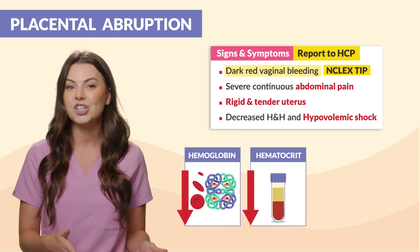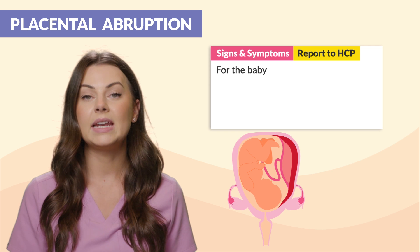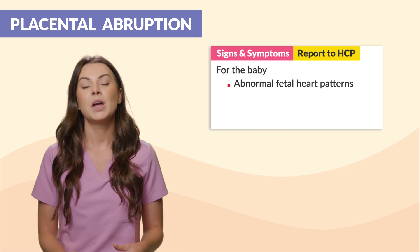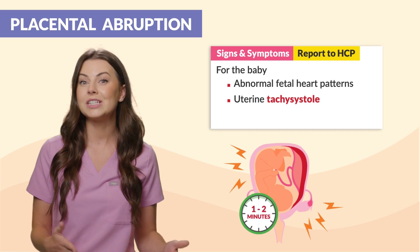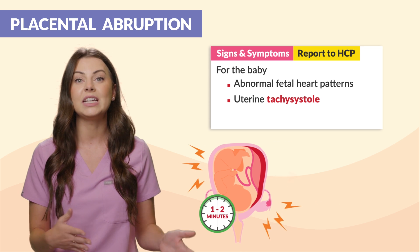This leads to a decreased H&H and hypovolemic shock. For the baby, we will see an abnormal fetal heart rate pattern since the baby is receiving no oxygen. We will also see uterine tachysystole — those excessive uterine contractions occurring every one to two minutes, feeling like a big tight cramp, which could lead to fetal death.